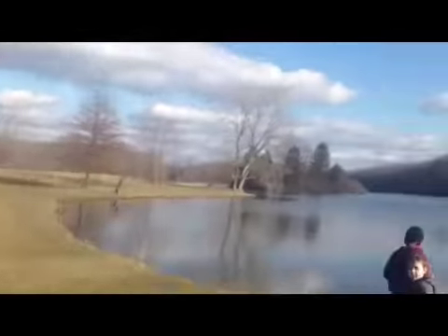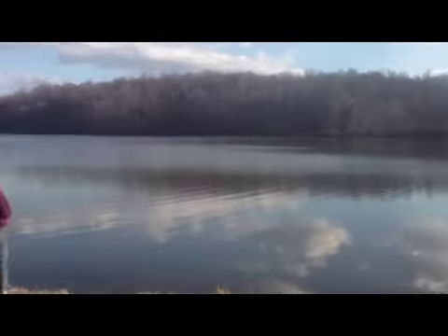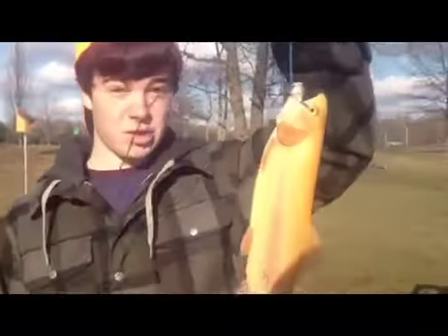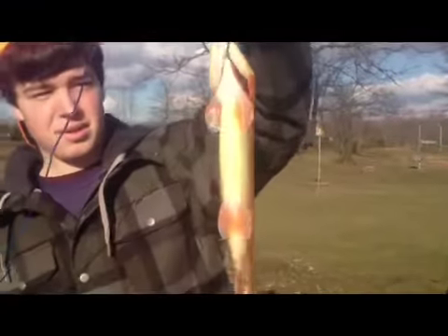Hey guys, it's the Aha Fisherman. We're fishing here in Hudson Springs right on the beginning boat ramp. I caught this golden trout — it's like 14 inches.